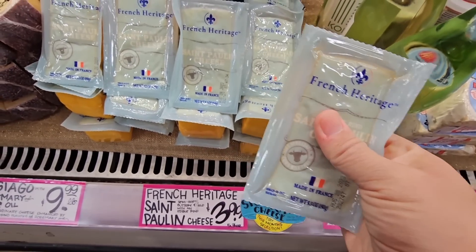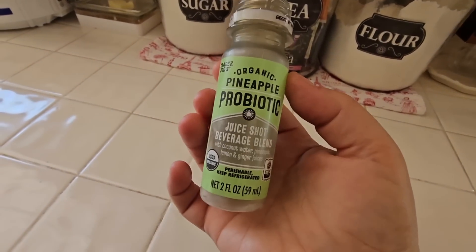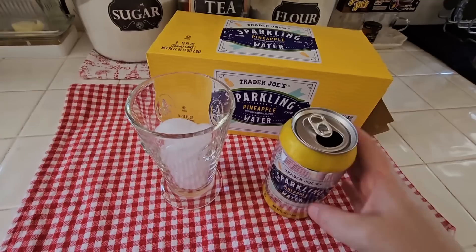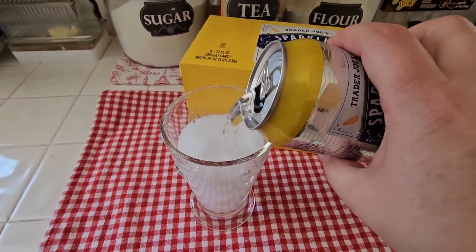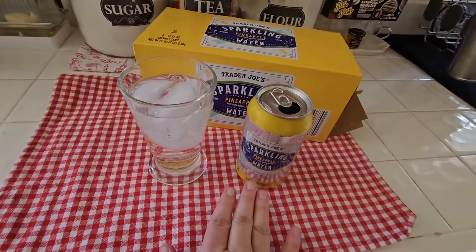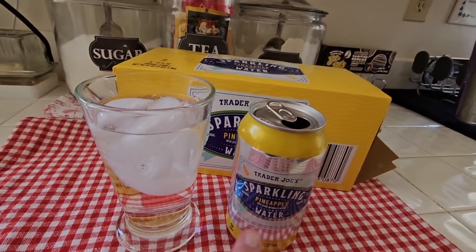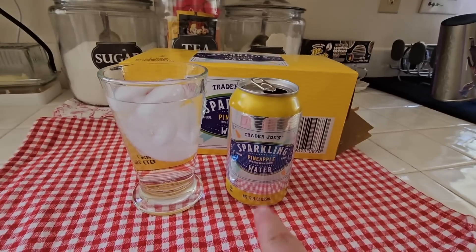Back at home, trying the pineapple juice shot — I drank it quickly. This one tastes good; it wasn't as tart as the cherry one. Then trying the sparkling pineapple water — zero calories. It's actually really tasty, just a hint of pineapple, very refreshing. I really enjoyed it.